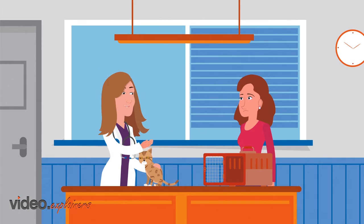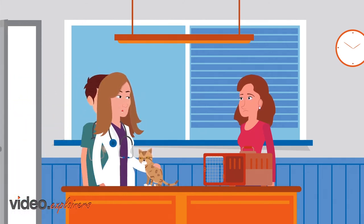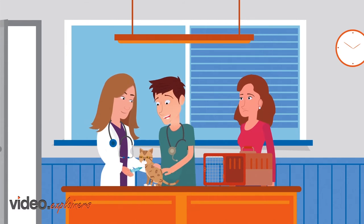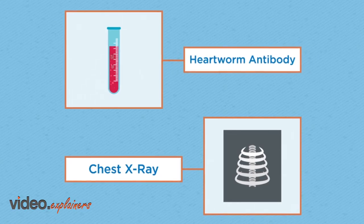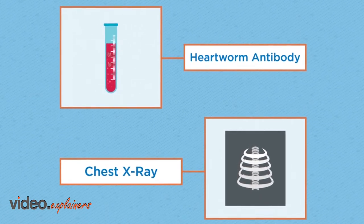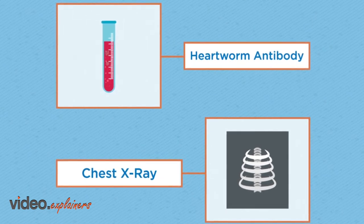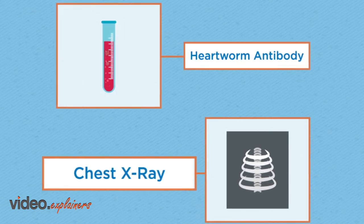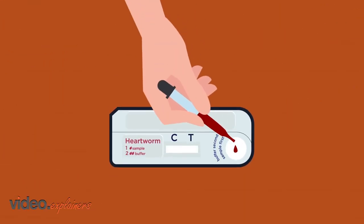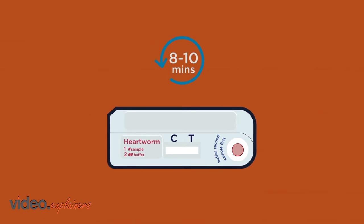To determine the root cause, I'm going to conduct a few tests, including antigen and antibody tests for heartworm infection. Try to stay calm, Mae. Good girl. What I'm performing right now is an antibody test — it's the only way we identify larval heartworm infections in the lungs. That's the most common stage of infection, and the one most commonly responsible for the clinical signs. We'll get chest x-rays. We will also test the same blood sample for heartworm antigen, so we can look for the adult stage of heartworm infection.